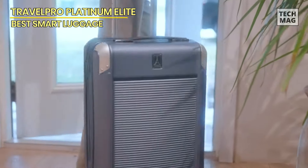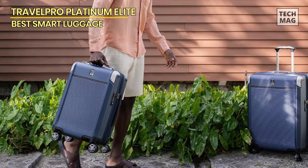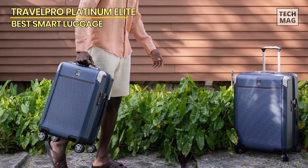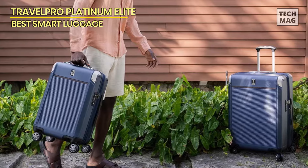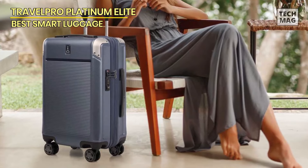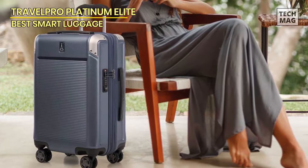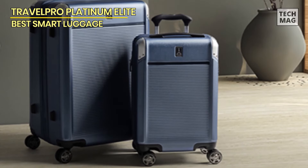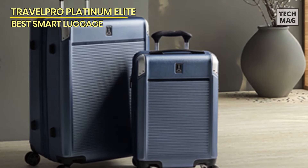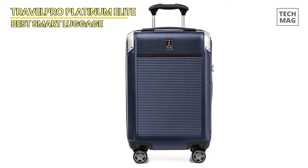This suitcase has built-in USB-A and USB-C ports for recharging your phone, tablet, and laptop. It features a hidden battery pocket, but you'll need to buy a power bank for it separately. We love the sleek appearance of the Platinum Elite — the polycarbonate shell showed no signs of damage from our durability tests. With a comfortable handle and self-aligning wheels, it maneuvers well on hard floors and turns on a dime, though it takes slightly more effort to push on carpet when packed full.